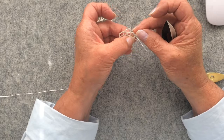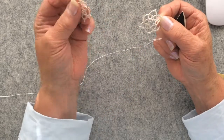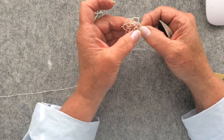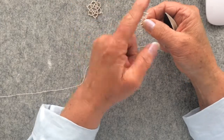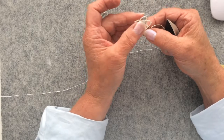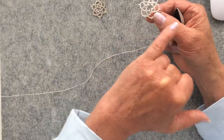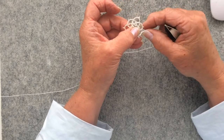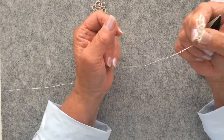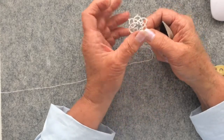Thank you so much for watching. I'm going to use this one in the heirloom journal — it'll go in the heirloom journal project box and you might see it at some stage in the future. If I decide to do some edging I'll pop back and show you. To do edging it's more or less the same: you work circles but instead of attaching each ring you just carry on in a straight line. This is very, very simple tatting, but that's about all I can do — I can tat, but only very simple stuff. Thanks everyone, take care, bye.